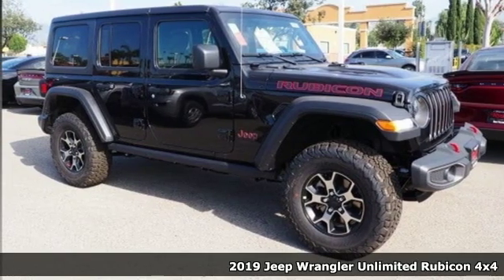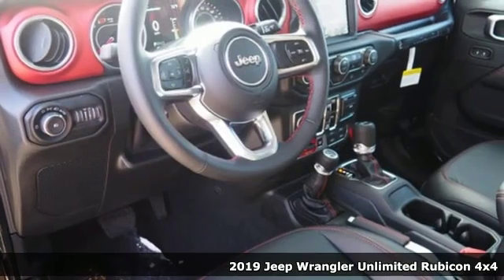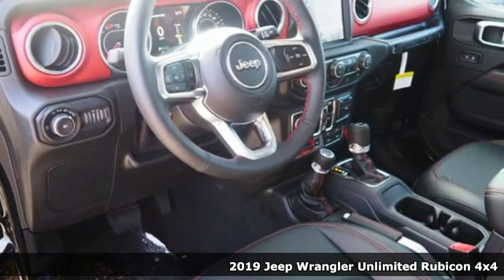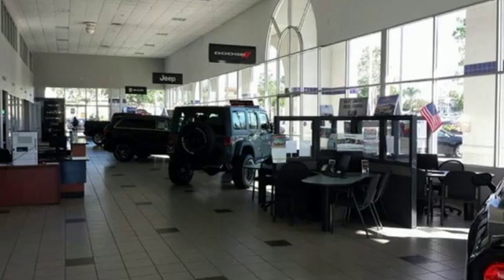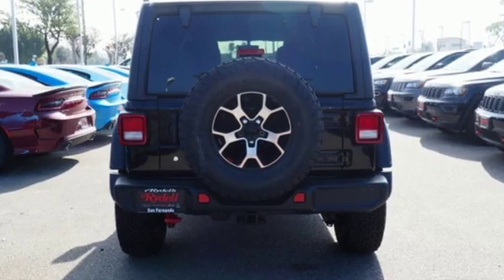Here's a new 2019 Jeep Wrangler Unlimited. With four doors and legendary off-road capability, the world opens up to endless possibilities. And it comes with all the amenities you need.